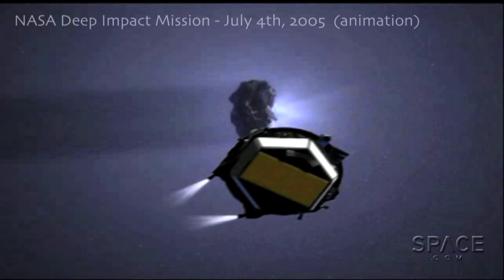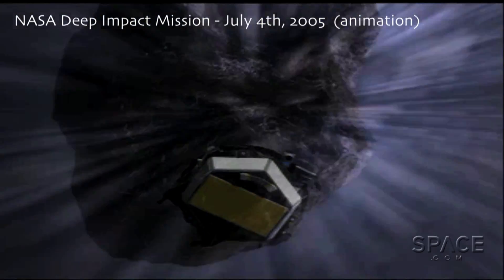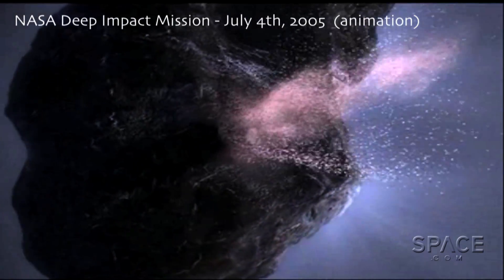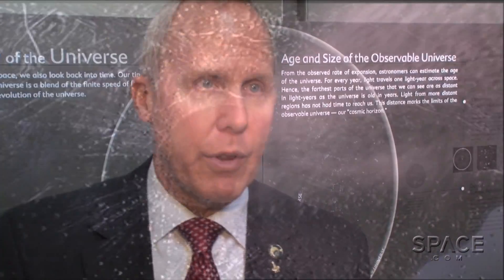Probably the most broadly applicable technique would be the kinetic impact, where you fly a hypervelocity spacecraft into the body. That transfers enough momentum — firing a bullet into it — that changes its velocity so that it misses its appointment later on with Earth.